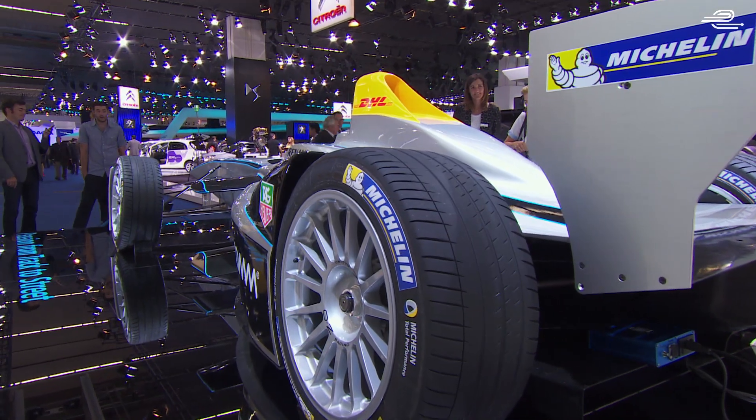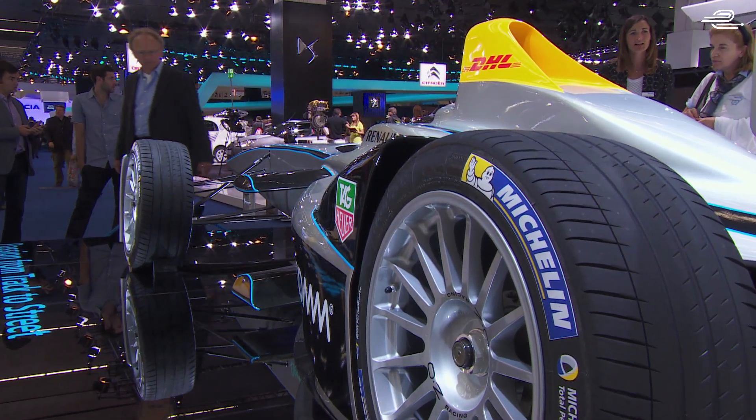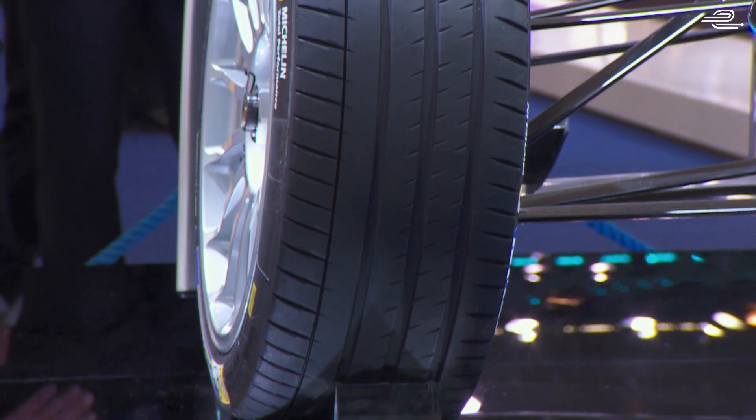The Michelin Group has backed this project from the very outset, not only because of the technological challenge it represents but also because of Formula E's focus on city centre venues. For the first time in a single-seater race car you will see an 18-inch tyre diameter. This size of tyre provides fuel efficiency — and in an electric car, fuel efficiency translates into additional power or additional time where you can ride your car.